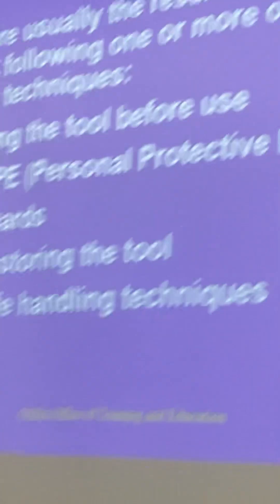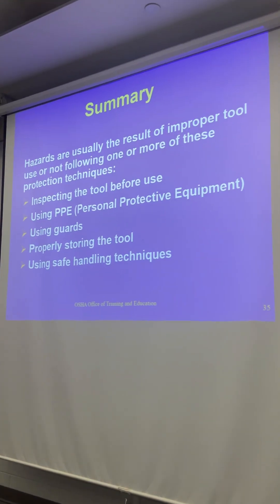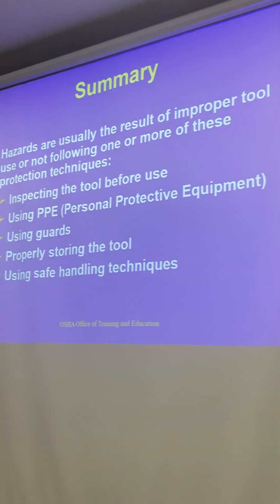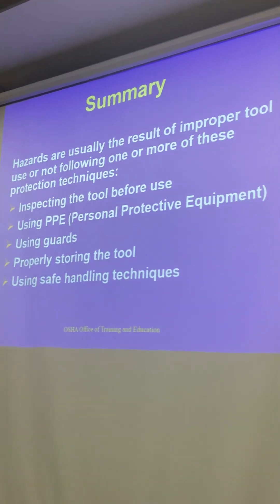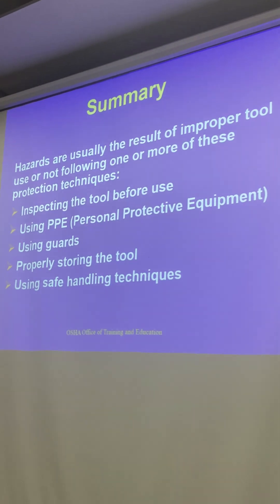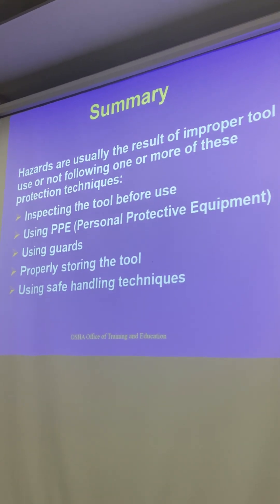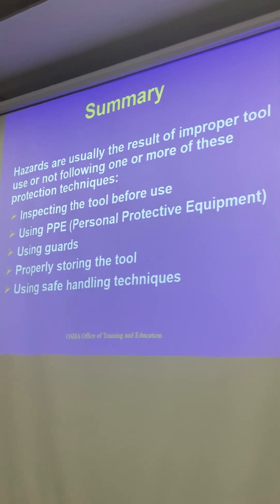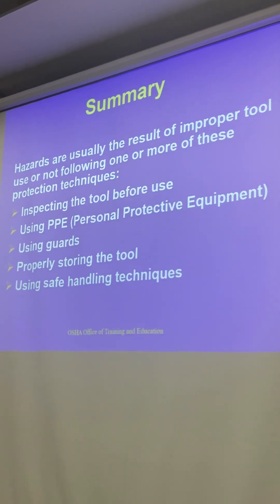To wrap that up: hazards are generally the result of improper tool use or not following protection requirements. That means inspection before use, utilizing PPE, utilizing guards, being properly suited for the task. It's a lot about inspection and using the right tool. A good number of these incidents could be prevented.